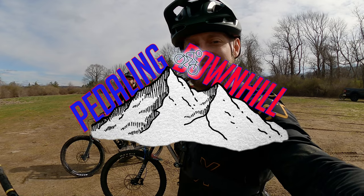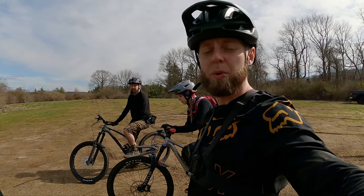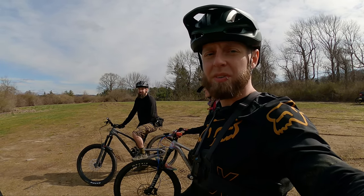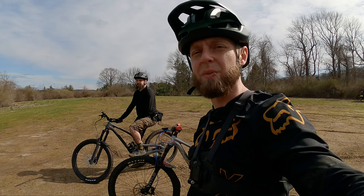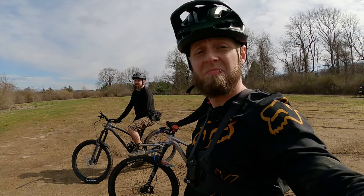Alright everybody, here we are. Welcome to Pedaling Downhill. We are at Pomfret Forest, never been here before. It's really new, it's all the way over on the east side of the state of Connecticut. We're gonna go out there and check it out. I heard there's a lot of wooden features and some cool freeride opportunities out there. None of us really know where we're going, we're just gonna get on a trail and go. Check it out.